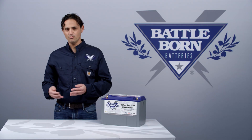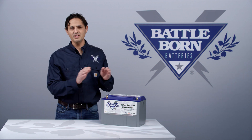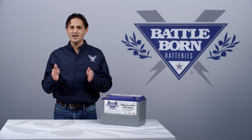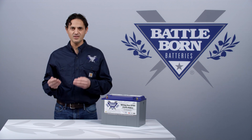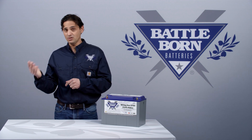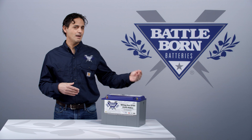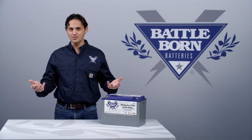Now it doesn't happen right at 14.6 volts. The BMS is actually measuring the voltage of each individual cell, and if the highest cell exceeds some threshold voltage, then it will prevent charging. That can happen above 14.6 volts — it could happen close to 15 volts, or it could happen even less than 14.4 volts if the battery cells are out of balance.